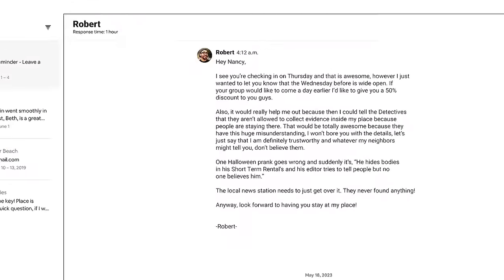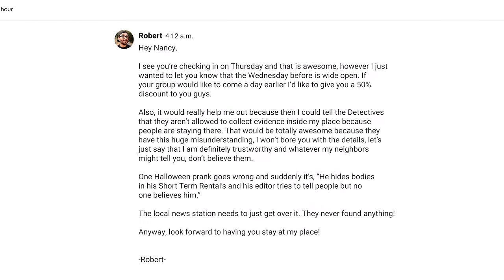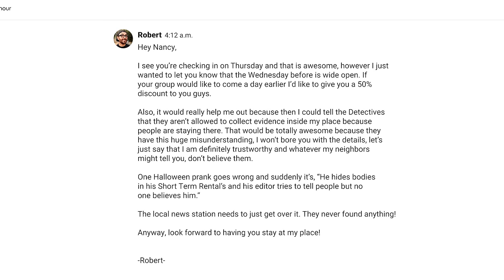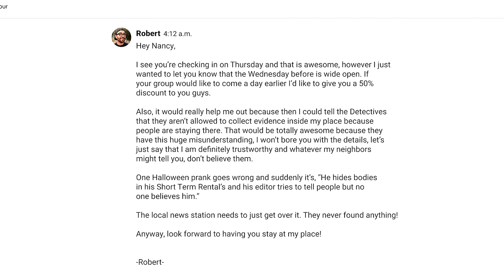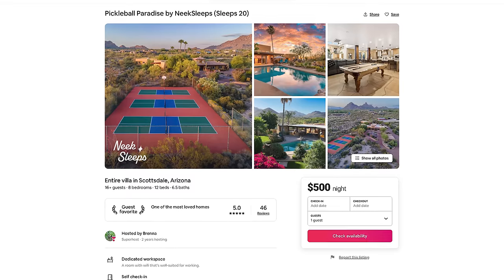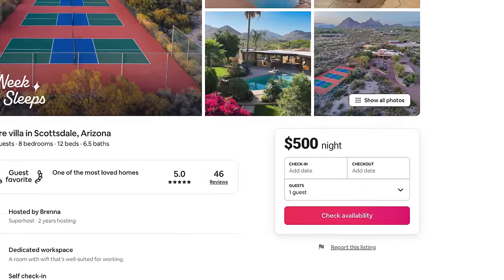So if a guest is checking in on Thursday, you send them a message saying, 'Hey Nancy, I see you're checking in on Thursday. However, my Wednesday is still open — if your group could accommodate coming a day earlier, I'd be happy to extend a 50% discount on Wednesday.' It doesn't have to be 50% — maybe 30 to 50%. But if people are paying $500 a night and you offer 50% off, making that extra night only $250, that's a deal that might make them say, 'Let me go talk to my group.'